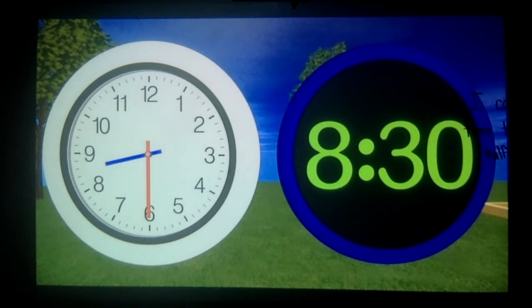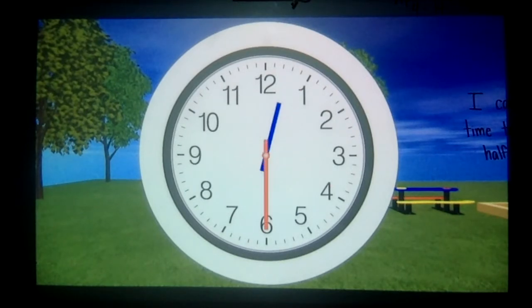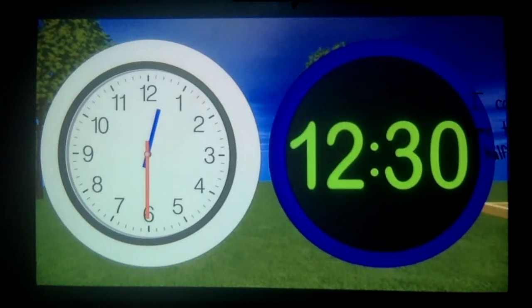We have two clocks here — the analog clock on the left and the digital clock on the right. The digital clock shows 8:30 and the analog clock shows 8:30 as well. The 8 shows the hour and the 30 shows the minutes that have passed. If we were to write the time, we would write it just like the digital clock shows. Can you tell me what time it is now? The time is 12:30, or we could say it is half past 12. Great job kids — we can see that a half hour or 30 minutes have passed since 12 o'clock. If we wanted to write this time, you would write it like the digital clock: 12 is the hour on the left and 30 minutes is on the right. The time is 12:30, or half past 12.